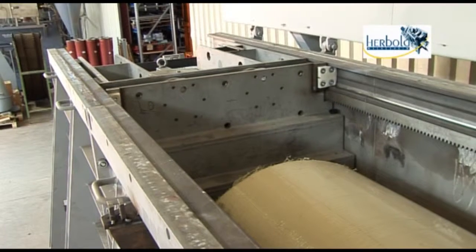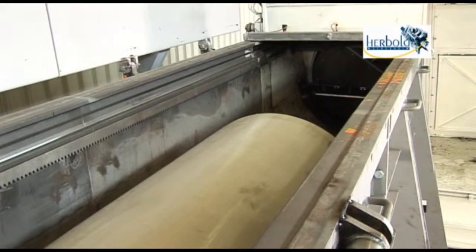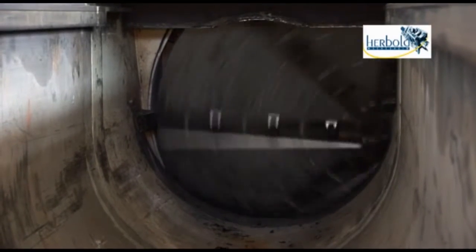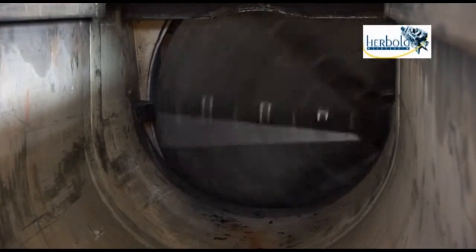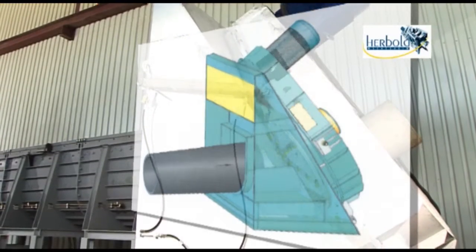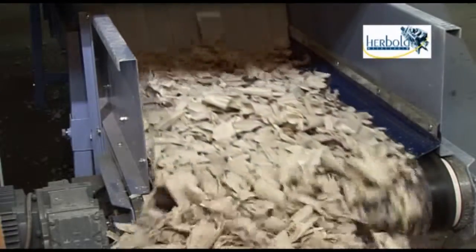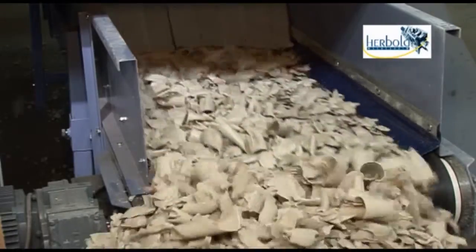The feeding device pushes the pipe deposited in the trough against an inclined disc rotor which is equipped with special cutting tools. The rotor with a high throughput cuts the pipes into thick-walled rolled chips. Thanks to these thick-walled rolled chips, the following secondary size reduction step produces an easily flowing material with optimal bulk density.